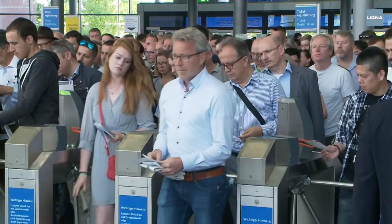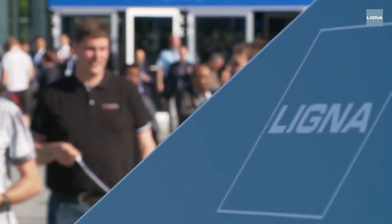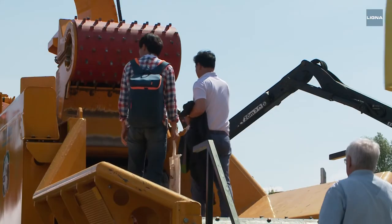A great response to Ligna. Once again Hanover is all about woodworking and wood processing. Over 1,500 exhibitors from nearly 50 countries present innovations and trends for five days.